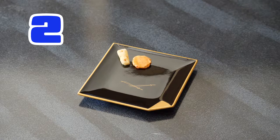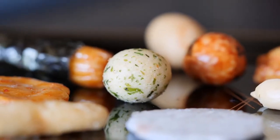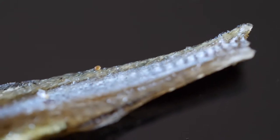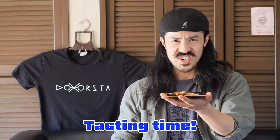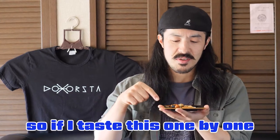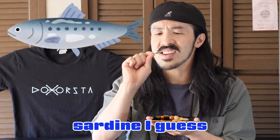Let's count. Tasting time! This is 10 different kinds of snacks, so if I taste them one by one it takes time. By the way, I think this small fish is sardine, I guess.